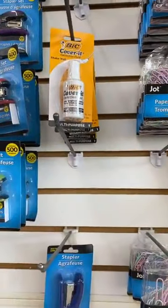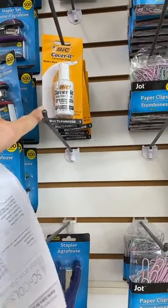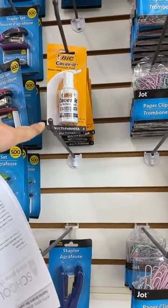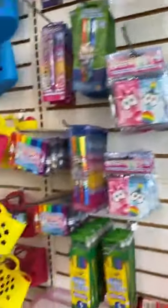Here's another one — Bic white-out. That is a total must here. This is a really good price. I was surprised at all of the stores how much this has gone up, and especially getting a one-pack at Dollar Tree is a real steal — you definitely want to get that.